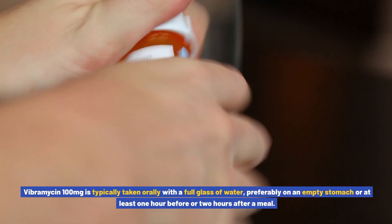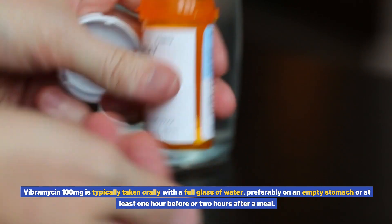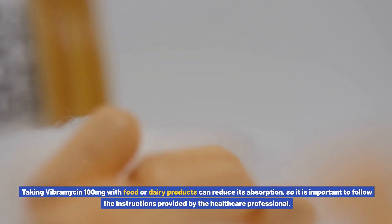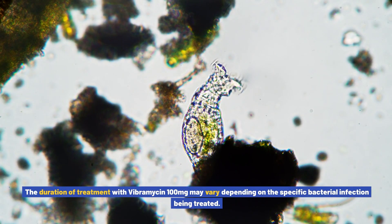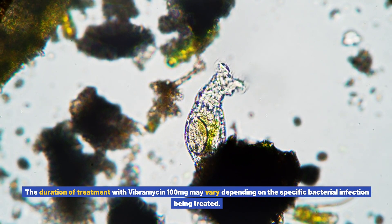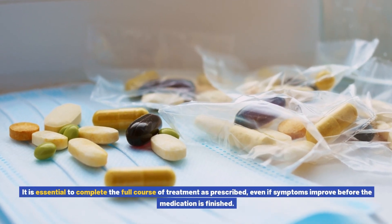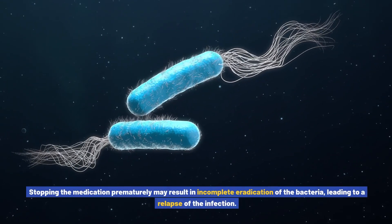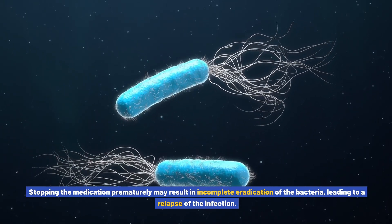Vibromycin 100 mg is typically taken orally with a full glass of water, preferably on an empty stomach or at least one hour before or two hours after a meal. Taking Vibromycin 100 mg with food or dairy products can reduce its absorption, so it is important to follow the instructions provided by the healthcare professional. It is essential to complete the full course of treatment as prescribed, as stopping prematurely may result in incomplete eradication of the bacteria, leading to a relapse of the infection.